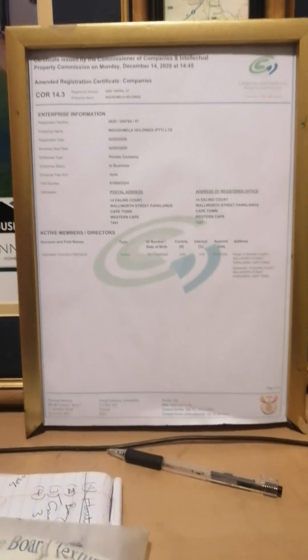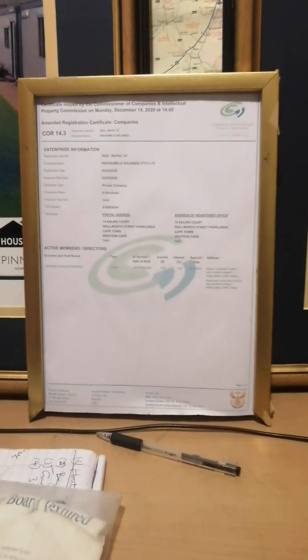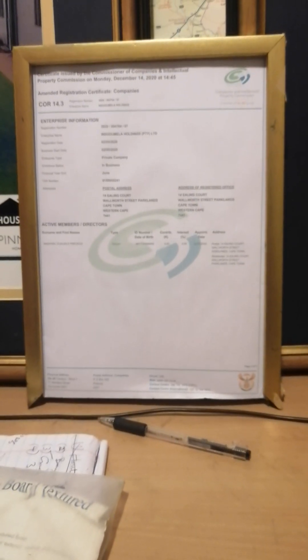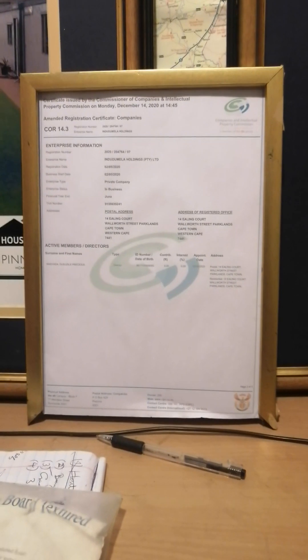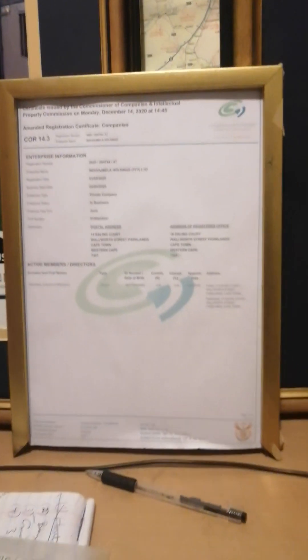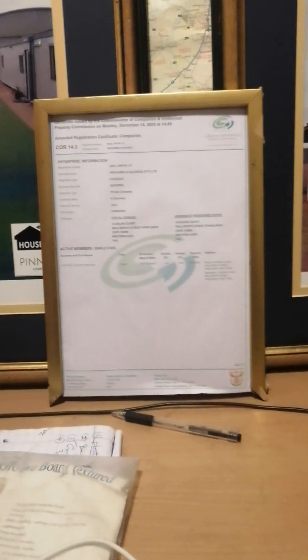Pinnacle Homes and Projects is a registered company. As you can see, this is our registration certificate showing that we are a registered company. We normally receive a lot of clients' calls asking if we are registered. We are a registered company and we've been in operation since 2010, so that can rest assured you.